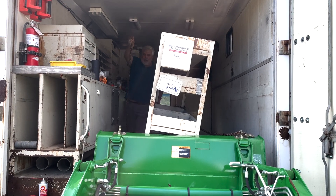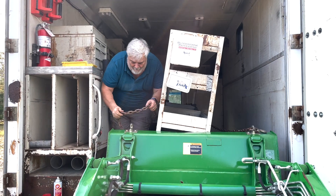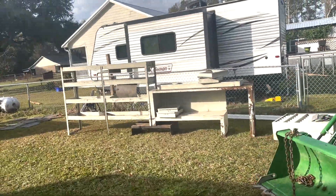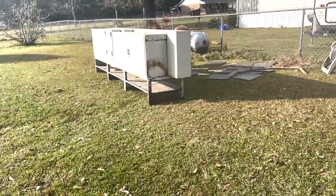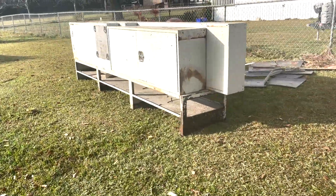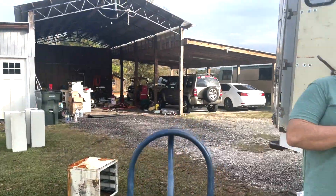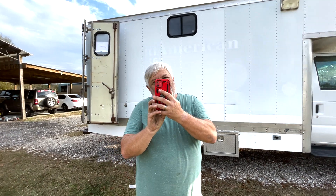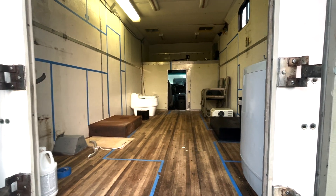This is a weird garage sale, Curtis. This is what it looks like all gutted out and ready to start.